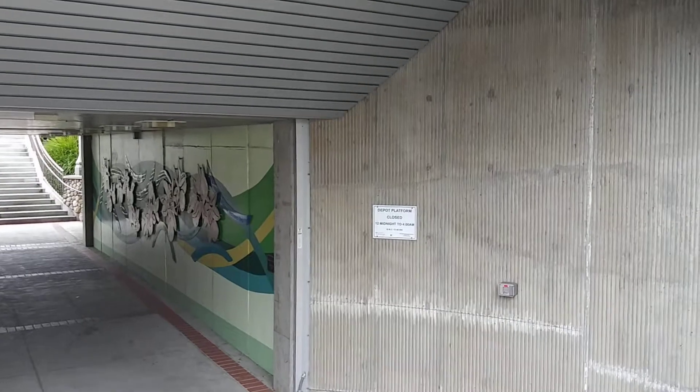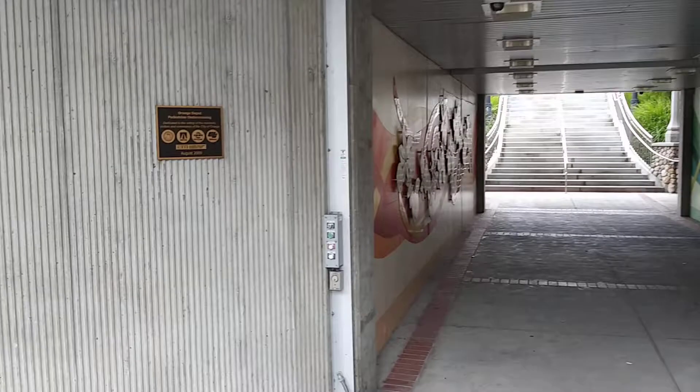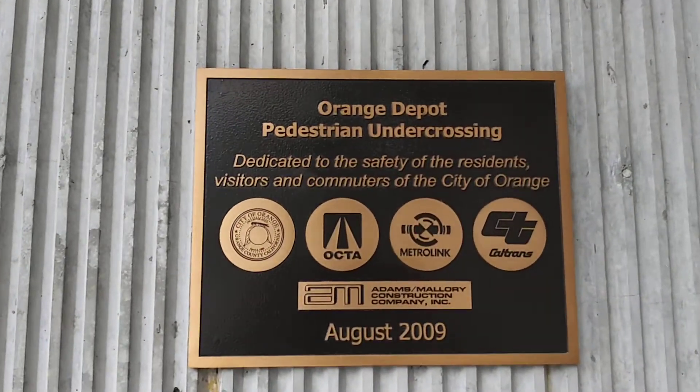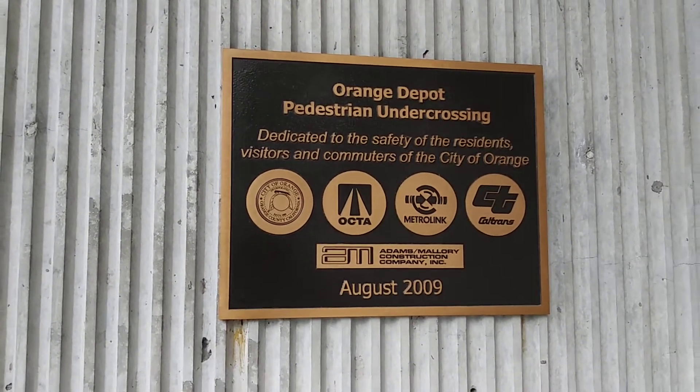Depot platform is closed 12 midnight to 4 a.m. It's the Orange Depot pedestrian undercrossing, redone in 2009.